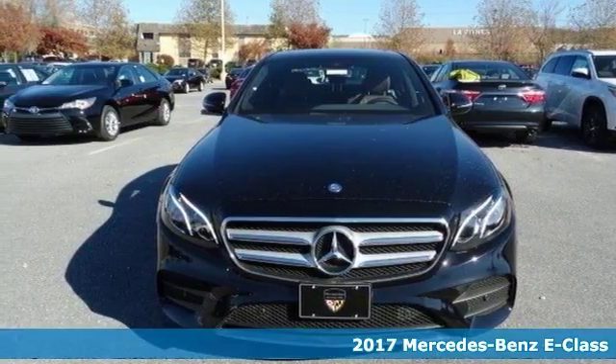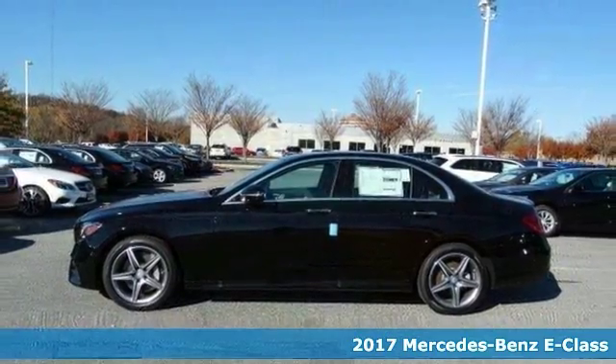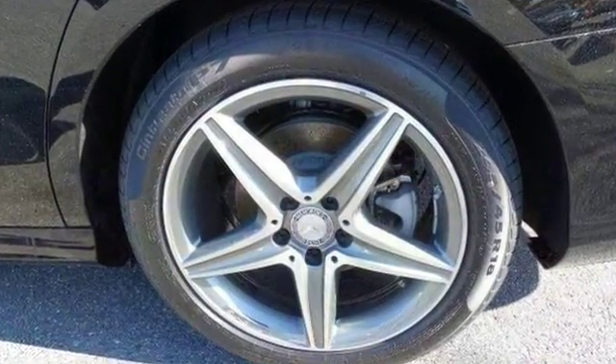Here's a 2017 Mercedes-Benz E300 4Matic. It's turbocharged and well-equipped with command navigation and a moonroof. It also offers heated mirrors, rain-sensing wipers, and a backup camera. Plus you get a sunroof.